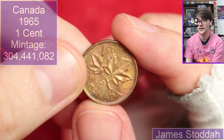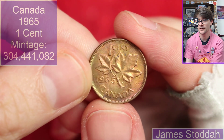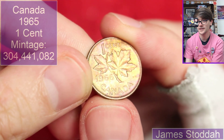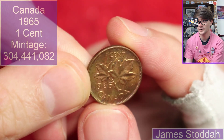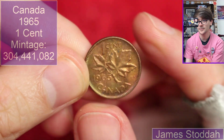This is the Arnold Machin portrait of the Queen. It's a Canadian one cent from 1965. Lovely. It's got an interesting sort of rainbow-ish toning to it. It looks much more fluorescently rainbowed in person, but let's take my word on that. It's a nice coin.